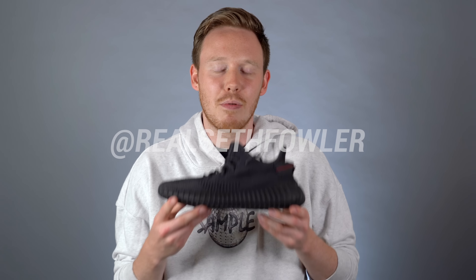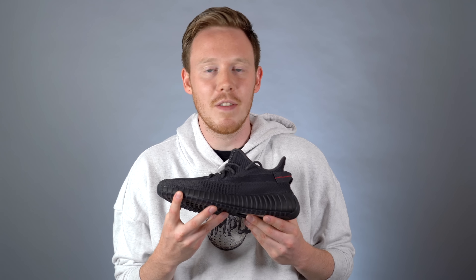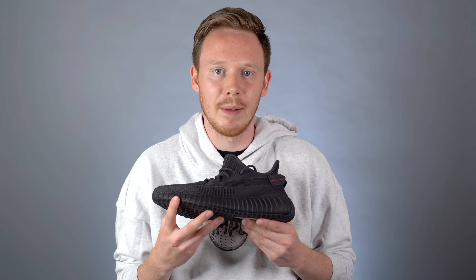They've finally released a colorway that I actually want. It's been a long time coming, but I'm glad it's here. What's up everybody? I'm Seth Fowler, and today I'm reviewing the brand new Adidas Yeezy Boost 350 V2 in the black colorway.